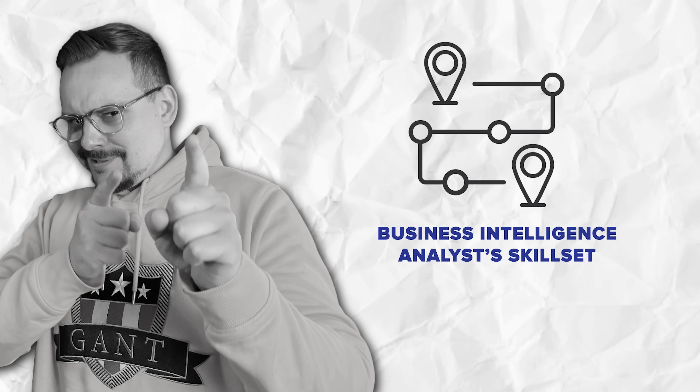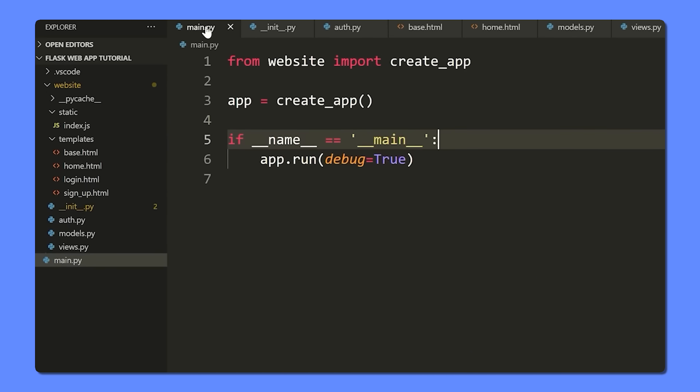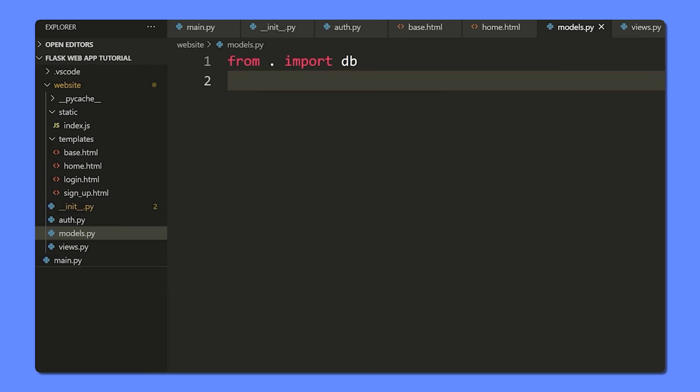So what kind of skills do you need to become a successful BI analyst? First off, you've got to be comfortable with data. This means knowing how to work with large data sets and being able to clean, manipulate, and analyze them to find meaningful insights. Familiarity with tools like SQL is essential because that's where a lot of your data will come from.